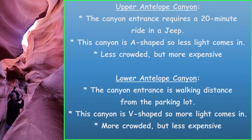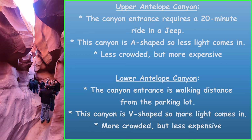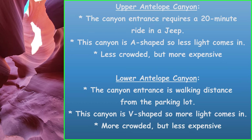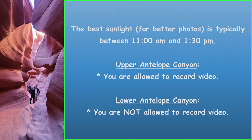The Upper Antelope Canyon entrance requires a 20-minute Jeep ride, whereas the Lower Antelope Canyon entrance is walking distance from the parking lot. The Upper Antelope Canyon is A-shaped, so less light comes in, whereas the Lower Antelope Canyon is V-shaped, so more light comes in. The Upper Antelope Canyon tends to be less crowded but more expensive, and the Lower Antelope Canyon is more crowded but less expensive.